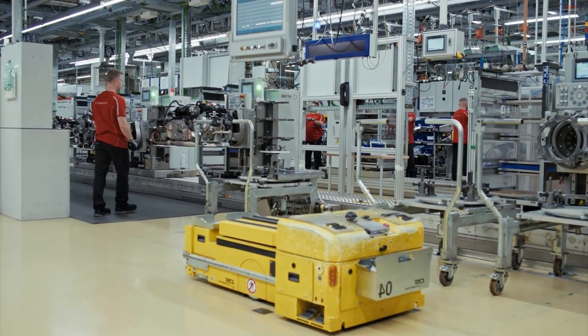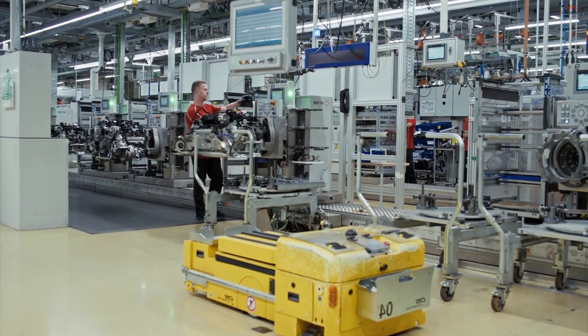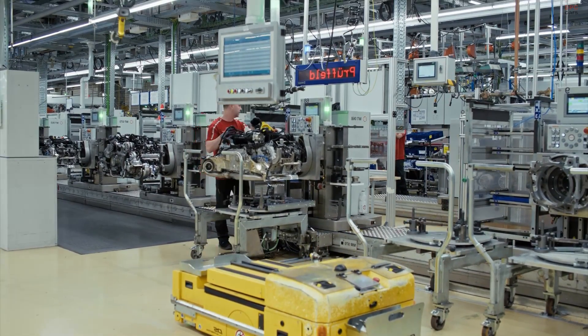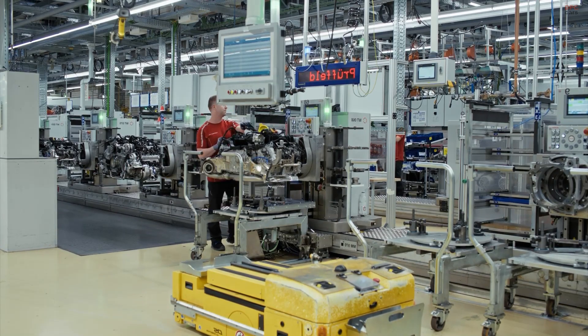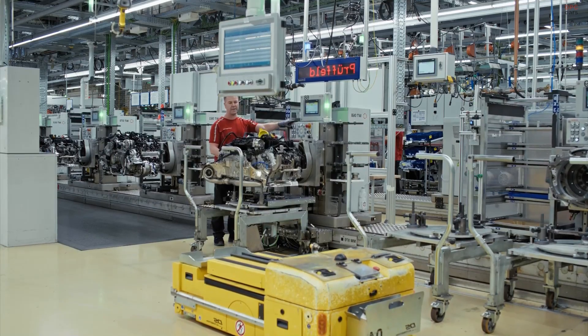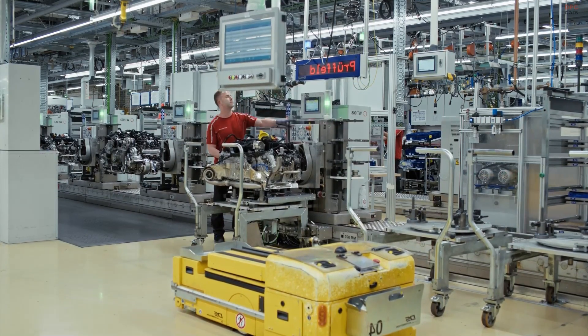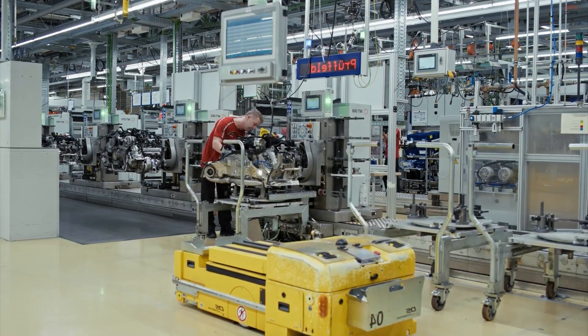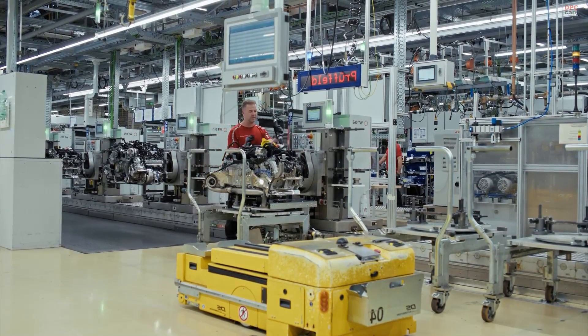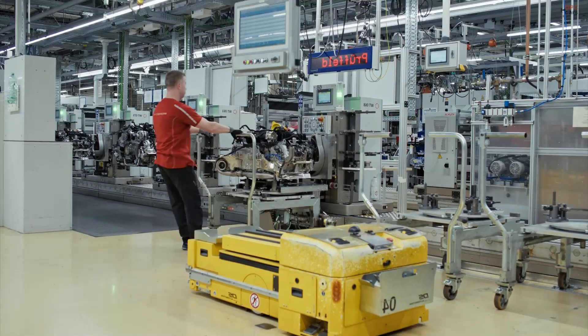The Zuffenhausen plant continues to evolve. Investments in flexible production systems now allow internal combustion and electric powertrains to be assembled under the same roof. This future-facing approach respects Porsche's legacy while preparing for what comes next. But even as the tools change, the heart of the process remains rooted in human skill and accountability.